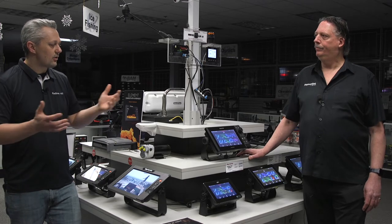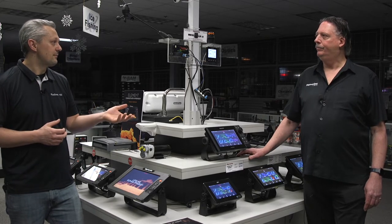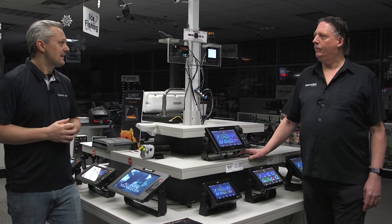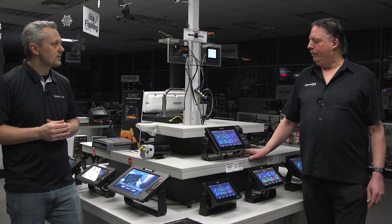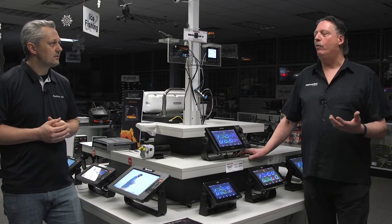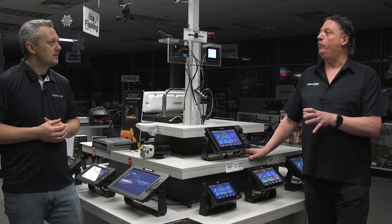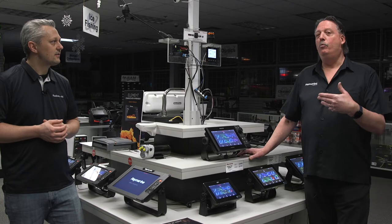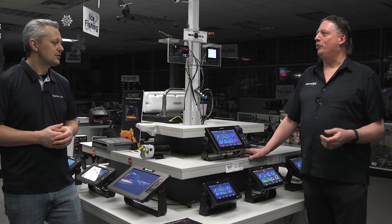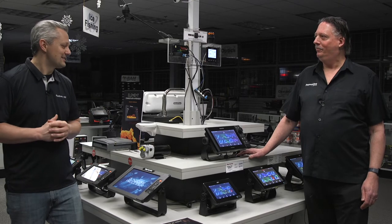With the Axiom Pro, based on all those features, a center console fishing boat would be a typical customer, as well as first responders or people with larger boats who want keypad control. The Axiom Pro is available in 9, 12, and 16 inches. You can actually lock the touch screen out and have it as a button-only unit. Government and commercial users find it very important, and a lot of commercial contracts include the Axiom Pro for those reasons.